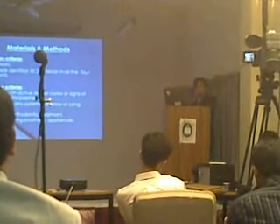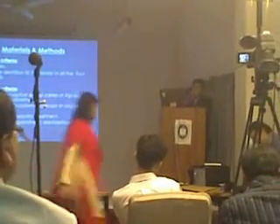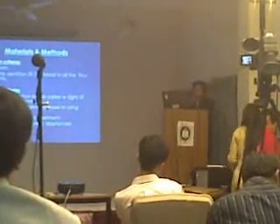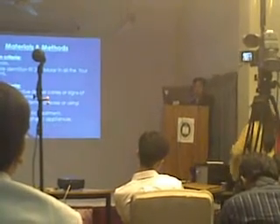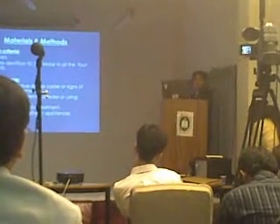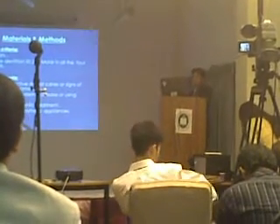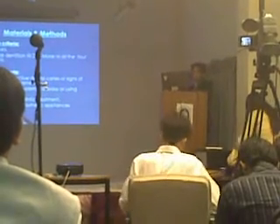Inclusion criteria included patients within the age of 18 to 50 years, having complete dentition to second molars in all four quadrants. Any teeth showing signs of caries or periodontal involvement, or subjects having any systemic disease or using medications, were excluded. People undergoing orthodontic treatment or wearing prosthetic or orthodontic appliances were also excluded.